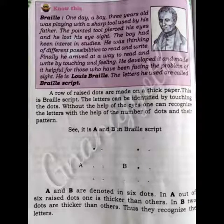Do you know about Braille? One day, a boy three years old was playing with a sharp tool used by his father. The pointed tool pierced his eyes and he lost his eyesight. The boy had a great interest in studies. He was thinking of different possibilities to read and write. Finally, he arrived at a way to read and write by touching and feeling.